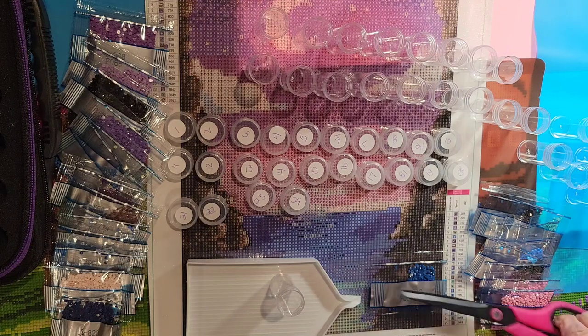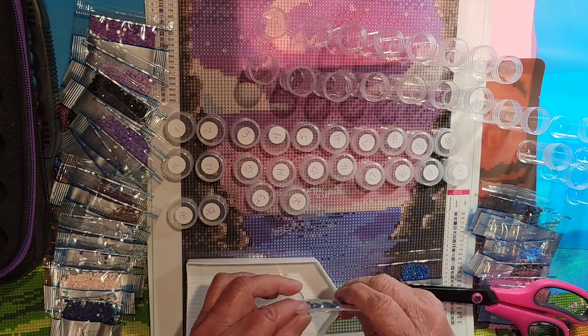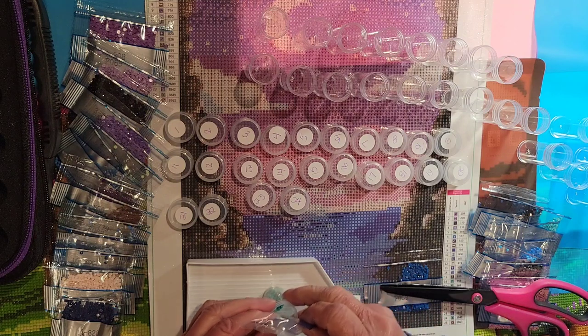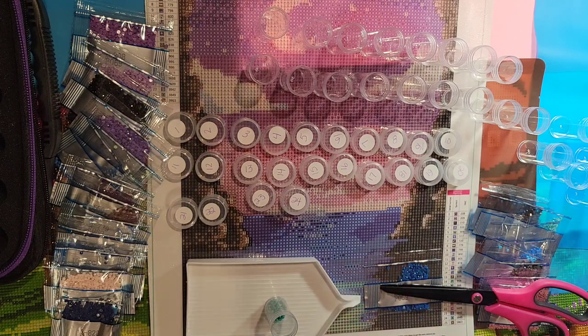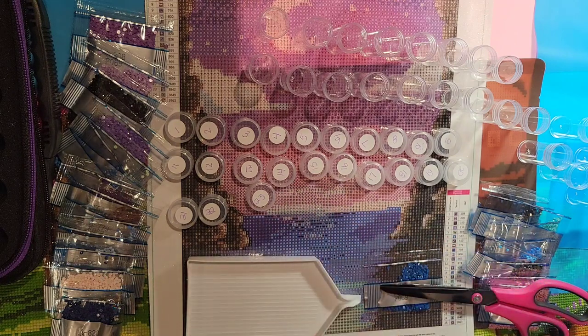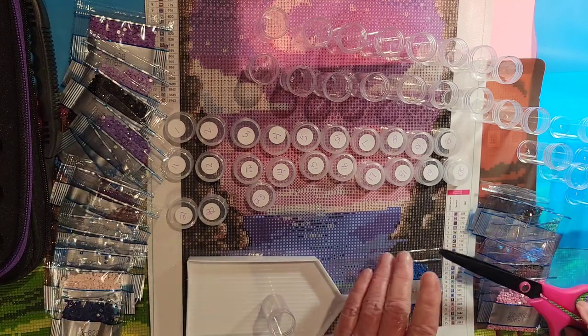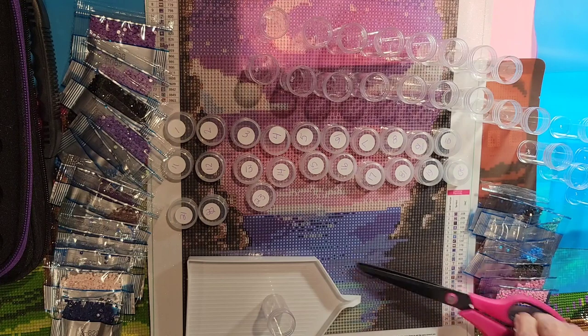I would have never thought when I started I would have this many - oh my gosh, it's been fun. You learn all kinds of new stuff having a channel, and you know it's not for everybody because it does take up a lot of time, but it is fun so that's all that matters.